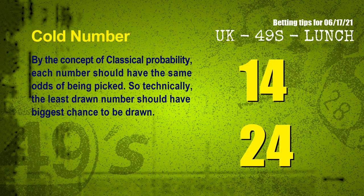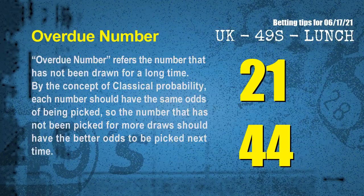In the end of this video, we have two more tips for you: cold numbers and overdue numbers. By the concept of classical probability, each number should have the same odds of being picked, so the least drawn number should have the biggest chance to be drawn. We count thousands of results and find the coldest two numbers for the next draw will be 14 and 24. The final information is overdue numbers — numbers that have not been drawn for a long time. By the same concept, the number not picked for more draws should have better odds next time. The most overdue two numbers are 21 and 44.